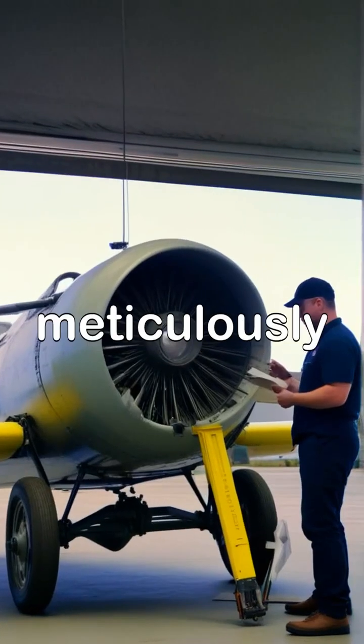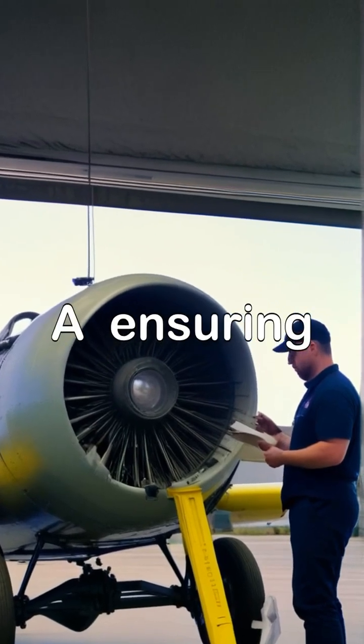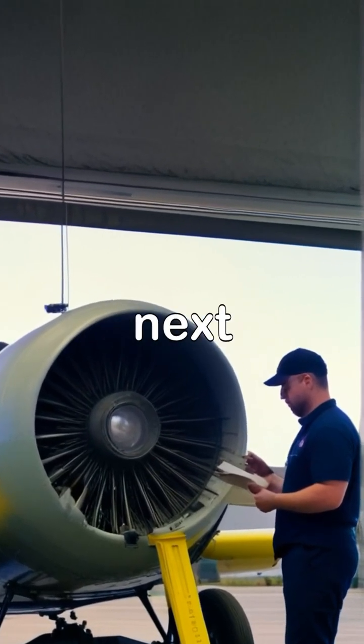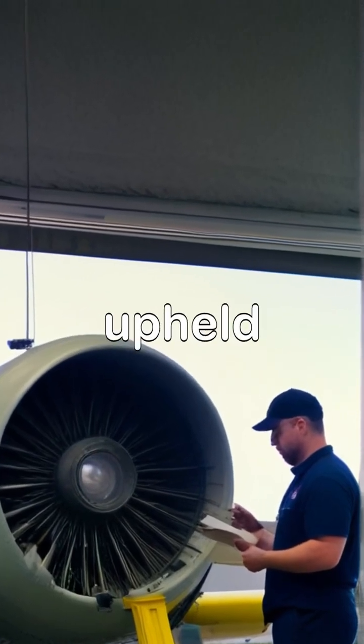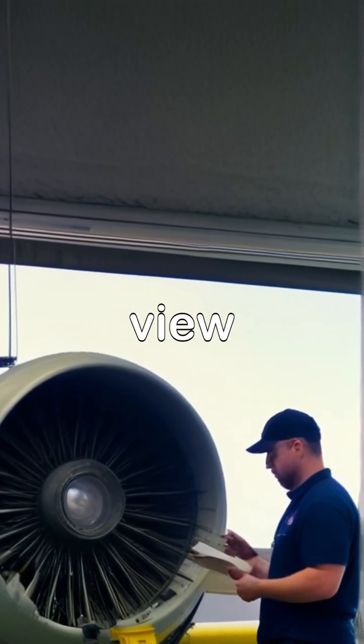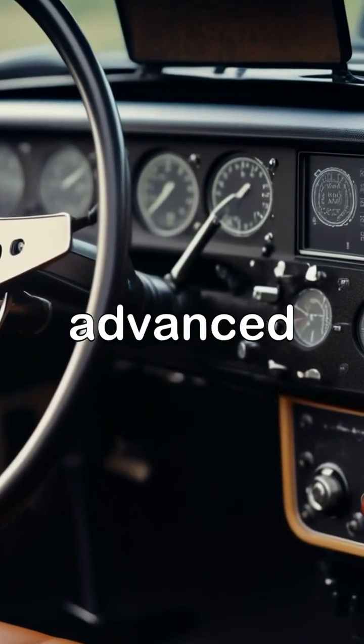An engineer is seen meticulously conducting a safety inspection on the Model A, ensuring that all systems are fully functional and ready for the next flight test, demonstrating the rigorous safety standards being upheld, while a close-up view of the Model A's innovative dashboard reveals an array of touch-screen controls and advanced flight navigation systems.